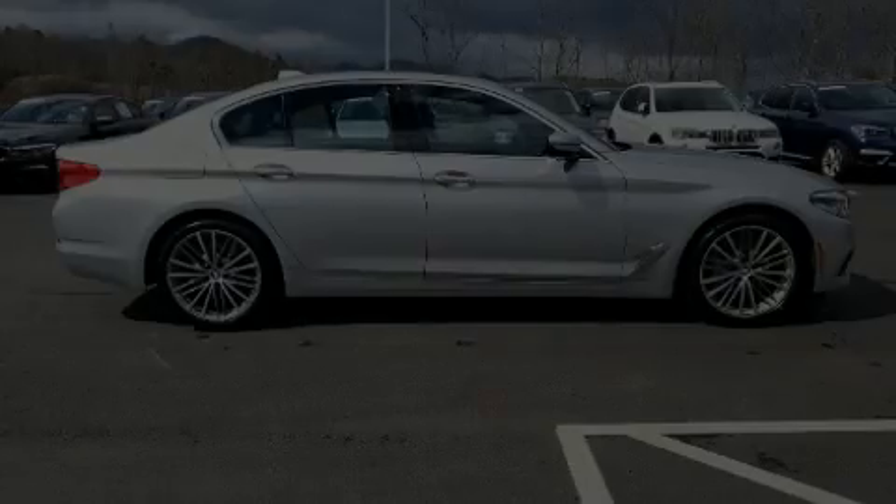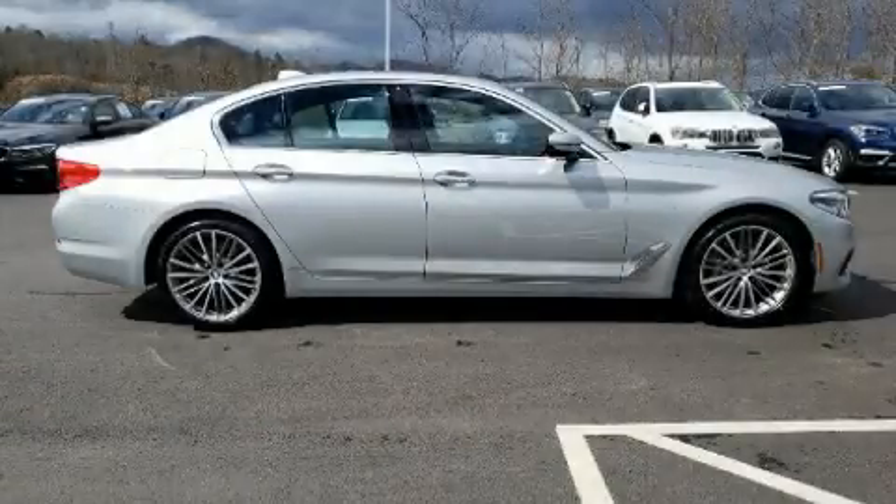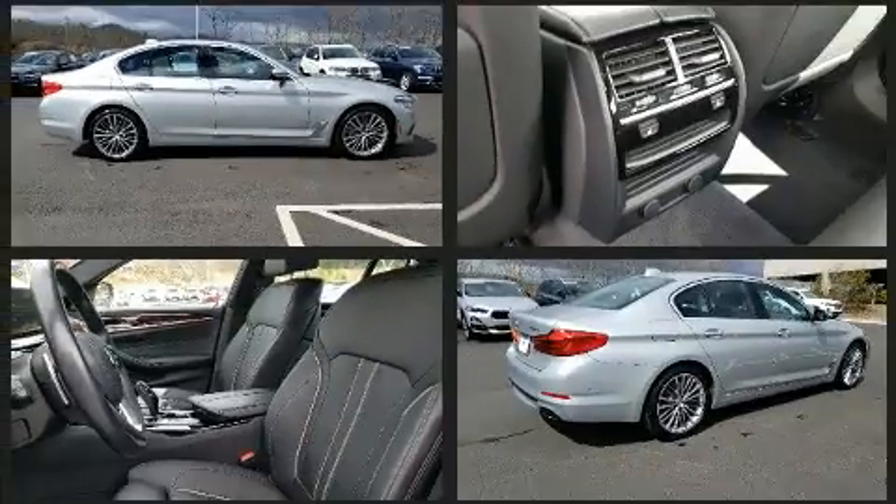Here's a great deal on a 2017 BMW 540i. This four-door, five-passenger sedan still has less than 35,000 miles.